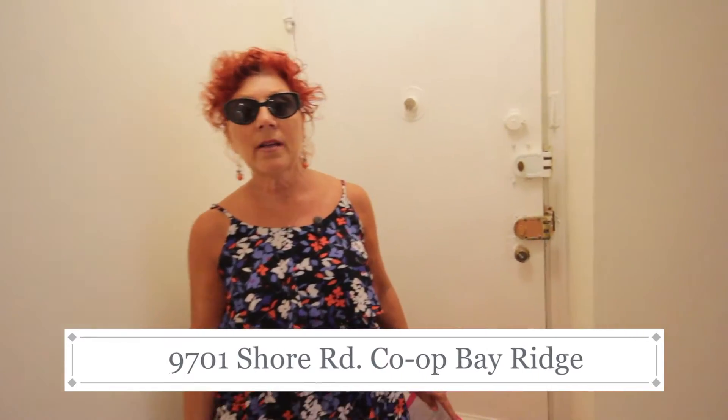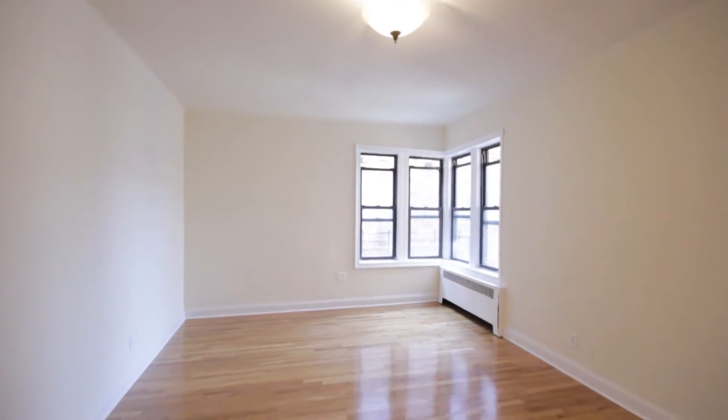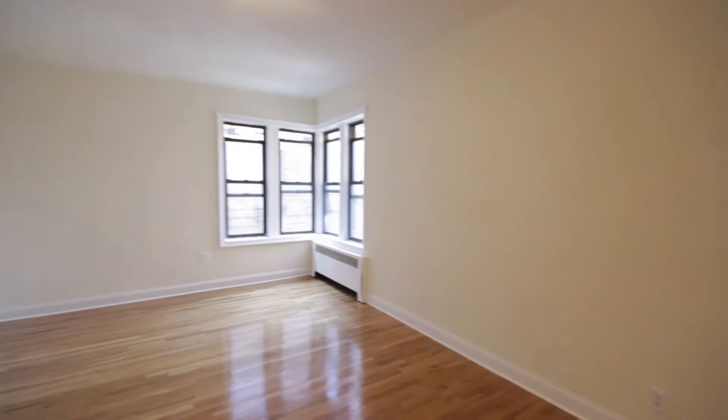Hi, this is Pat Caltebiano, the realtor for Exit Realty Top Properties. Right now we're at 9701 Shore Road. This is a junior two bedroom. We're inside the living room area, which is approximately 20 by 15.